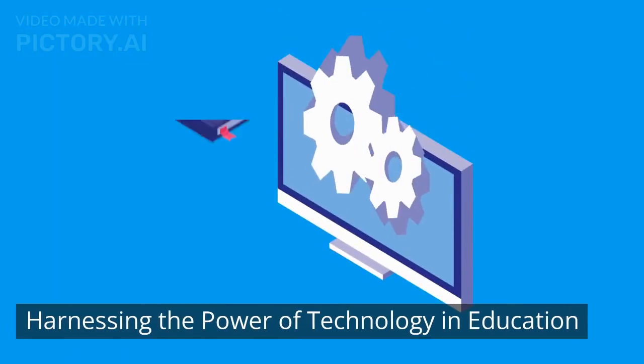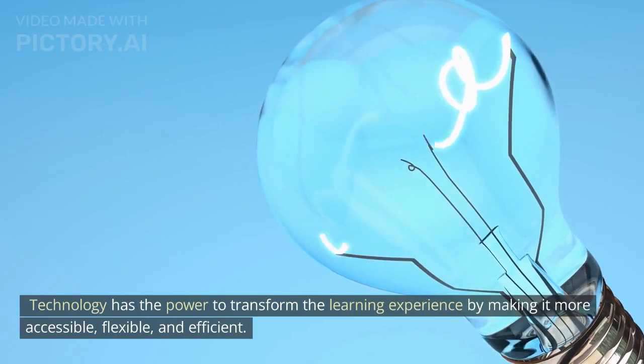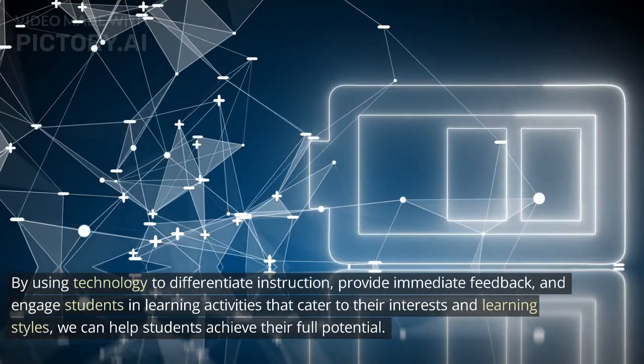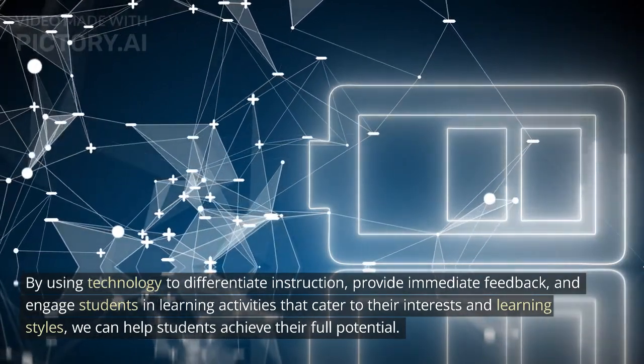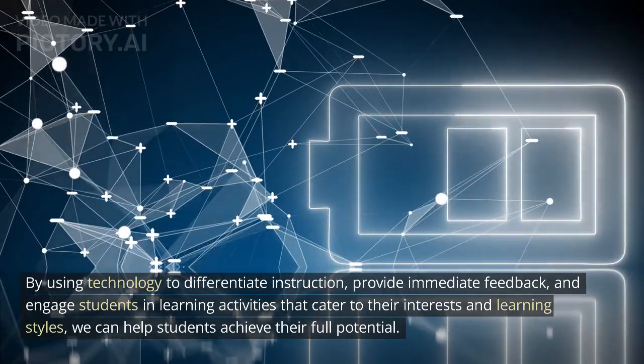Harnessing the power of technology in education. Technology has the power to transform the learning experience by making it more accessible, flexible, and efficient. By using technology to differentiate instruction, provide immediate feedback, and engage students in learning activities that cater to their interests and learning styles, we can help students achieve their full potential.